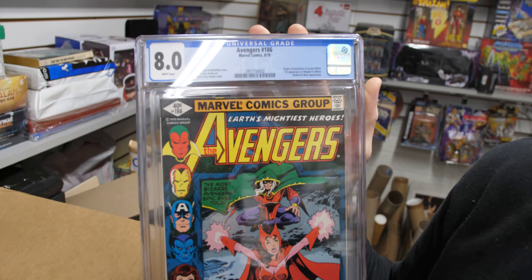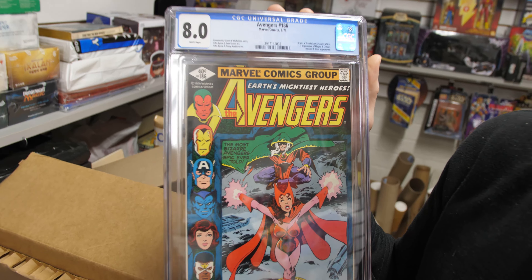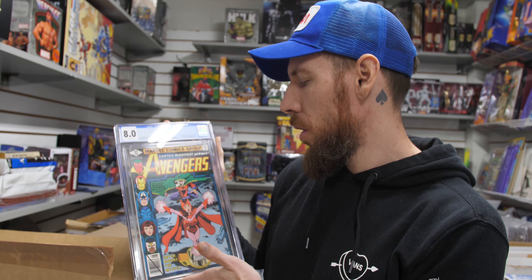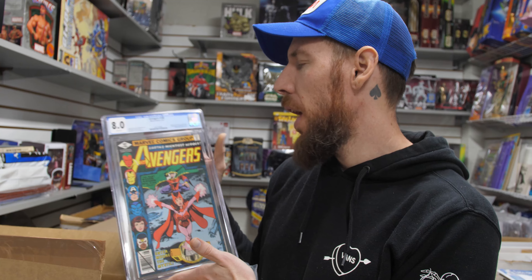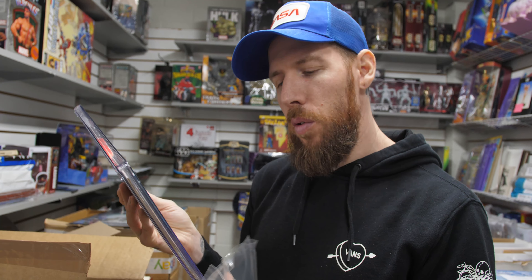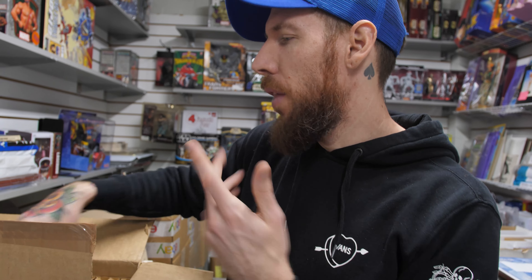Avengers 186, 8.0 white pages — first appearance of Magda and Chthon, plus the origin of Quicksilver and Scarlet Witch. It's got a really cool cover too. Loved WandaVision, and I think they're doing a second season? Nope — her story will be concluded in Multiverse of Madness.